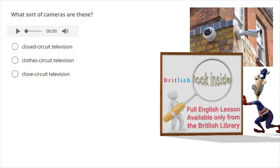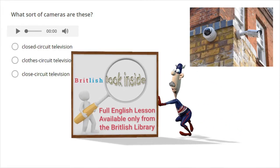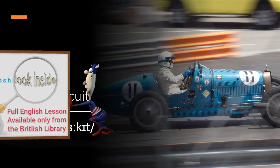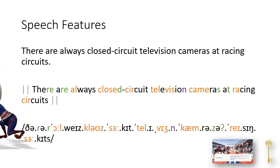Circuit. There are always closed-circuit television cameras at racing circuits.